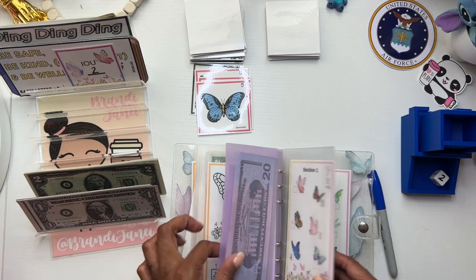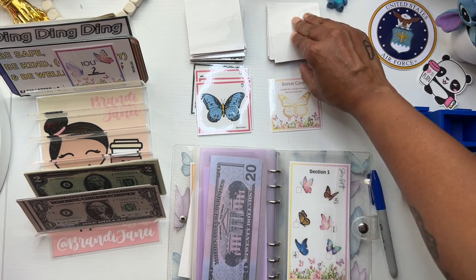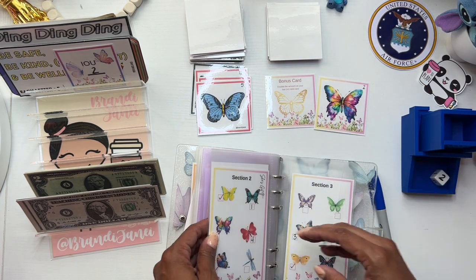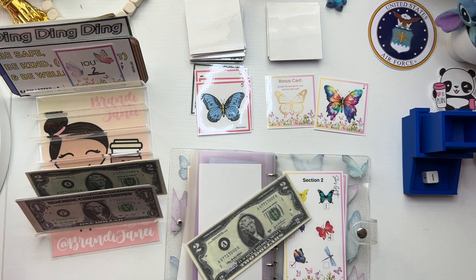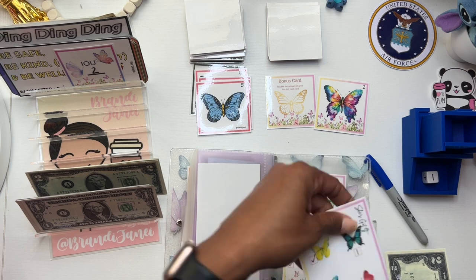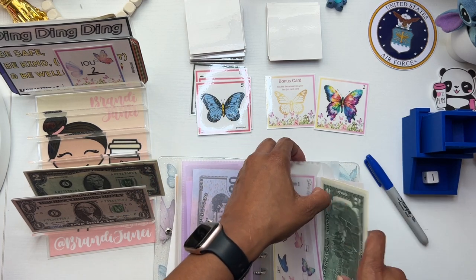Let's go back here to section three — this is Maria's cards. Bonus card: double the amount on your last or next card since I haven't done one. This is in section two. That butterfly is so gorgeous. Let's roll — a one. So double that amount would be $2.